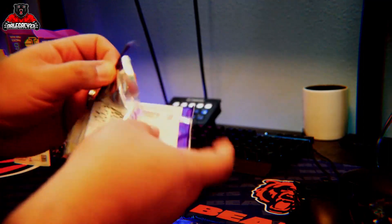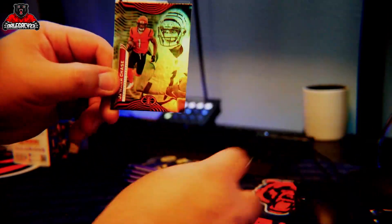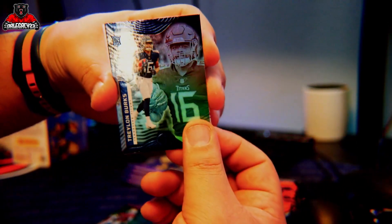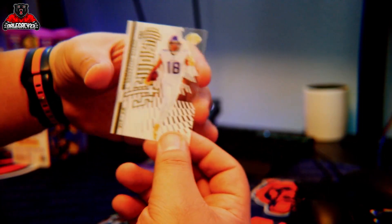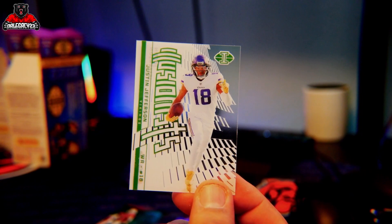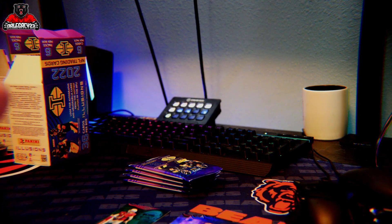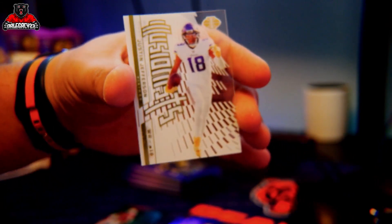Second pack out of this box. Desmond Ritter rookie, Jaylen Waddle, Jamar Chase, Traylon Burks, James Cook — a lot of rookies in this one. And oh man, look at this — Justin Jefferson. Illusionists. With the gold. That's kind of sick. Still not numbered, but it looks sick — look at the gold. I like that.